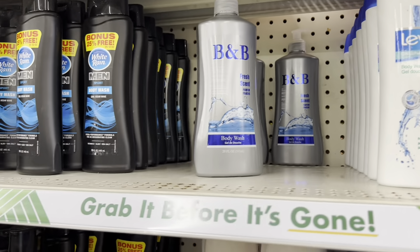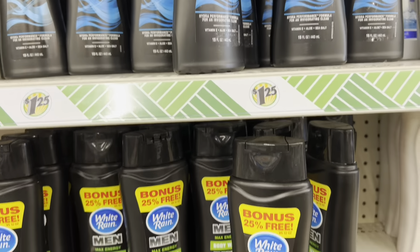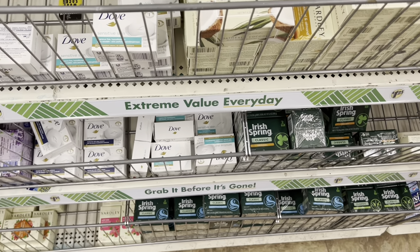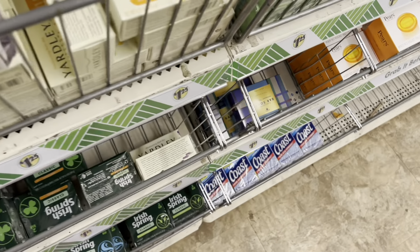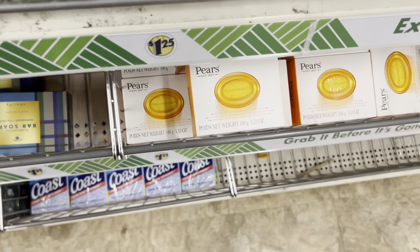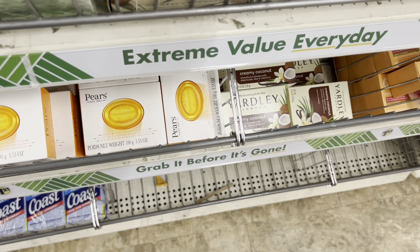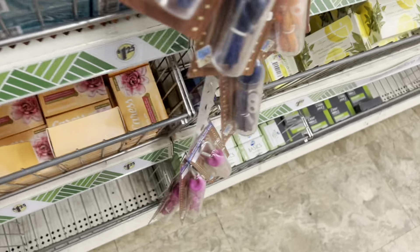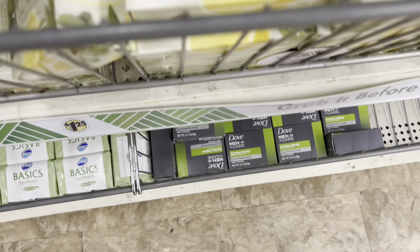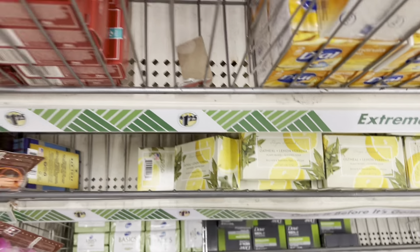I wonder if the pillow mist really works because sometimes you get those and they don't do anything. They also have White Rain, men's products, and a lot of soap — especially Bolero. I heard Pears and Yardley are really good, so a dollar twenty-five for those is still a good deal. They have Dove Men down there too, and Soapworks oatmeal and lemon verbena.